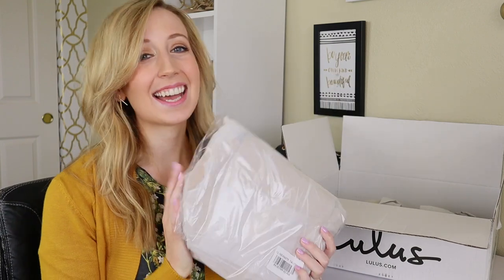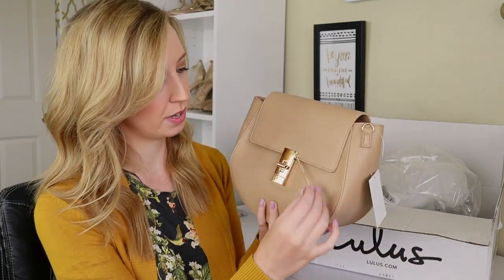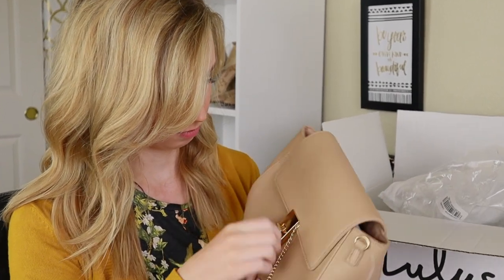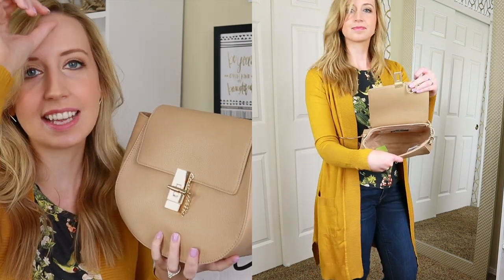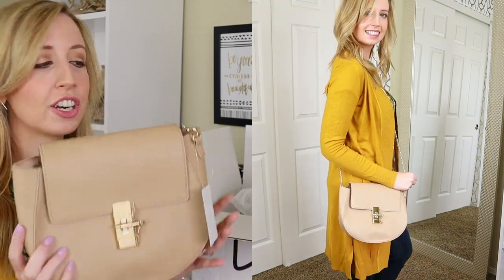The last thing in this box is a bag. I love love love new bags. It has this little thing that you open it up with — we'll see how much I use that. It was a pretty inexpensive bag, and sometimes I just like to have a collection of bags that I can grab depending on what type of outfit I'm wearing or what kind of look I'm going for, and I don't always want to spend a lot of money on a bag.